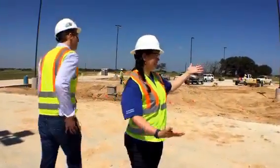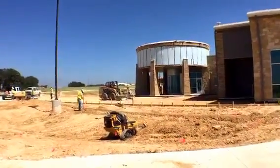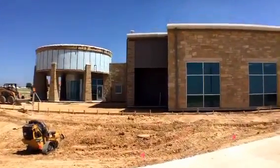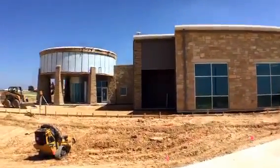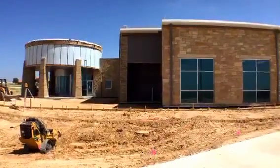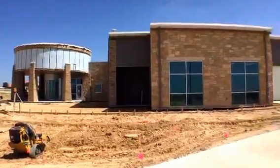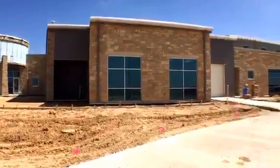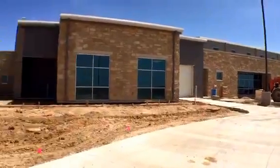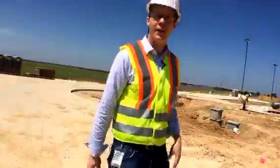We wanted to show the front of the building. We're looking at the front entrance right now — they're doing sidewalks and this whole area will be landscaped. When we do the landscaping we decided to go with drought-tolerant plants, working with our conservation department to find plants that require very minimal water use. We're super excited — when this is done it's going to be a very nice facility.